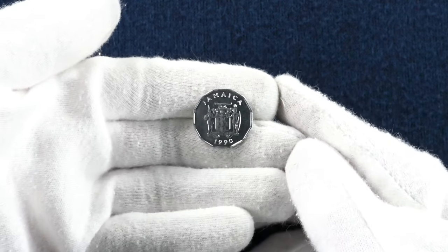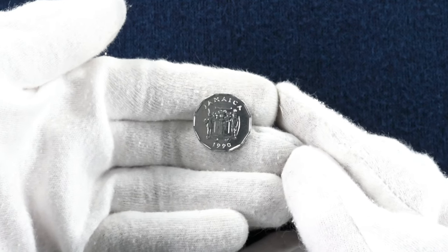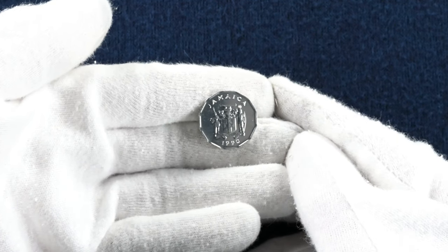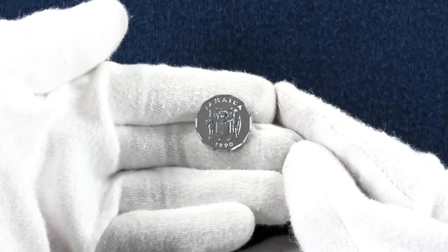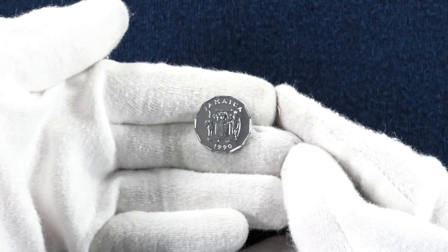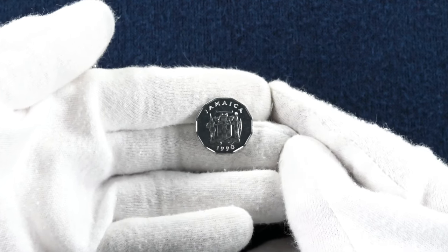On the obverse of the coin you can see the Jamaican coat of arms, with the wording on the ribbon below translating as 'Out of many, one people'. The coin is another Christopher Ironside design, with production running from 1975 all the way through to 2002.